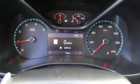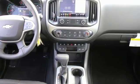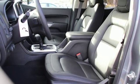V6 engine, electronic shift on the fly, driver selectable mode, trailer brake controller, Bluetooth streaming audio.